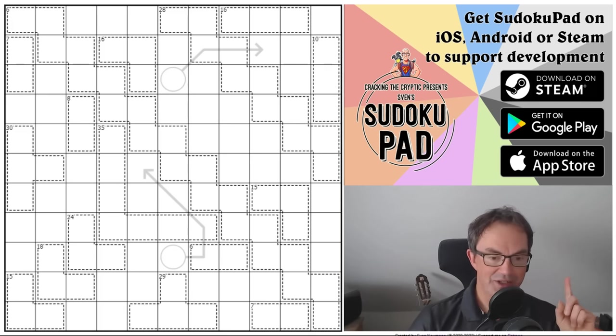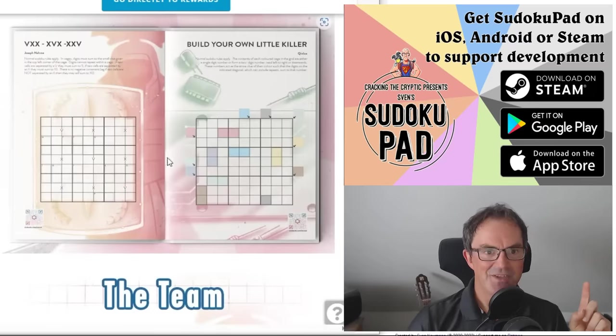I have got news today actually that I need to share with you. Let me start with a message about our upcoming book which is tremendously exciting. So this is Cracking the Cryptic's Greatest Hits Volume 2.